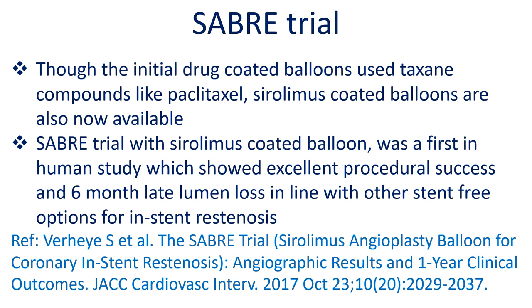Though initial drug coated balloons used taxane compounds like paclitaxel, sirolimus coated balloons are now also available. The SABRE trial with a sirolimus coated balloon was a first-in-human study which showed excellent procedural success and 6-month late lumen loss in line with other stent-free options for in-stent restenosis.